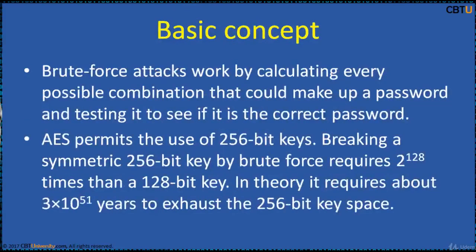Brute force attacks work by calculating every possible combination that could make up a password and testing it to see if it works. As the password's length increases, the amount of time to find the correct password increases exponentially.